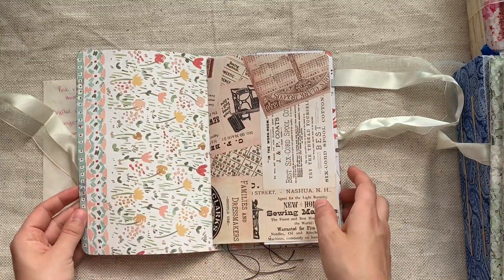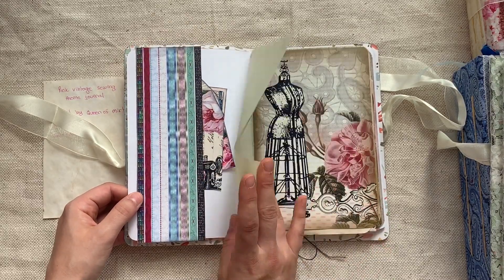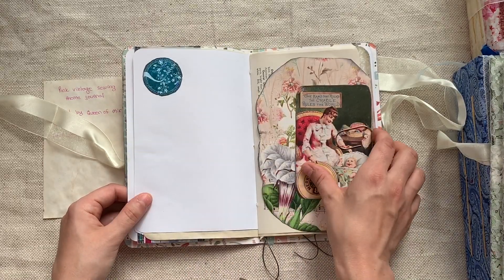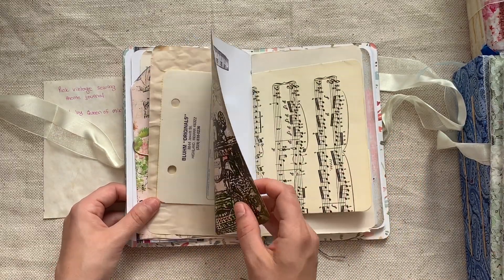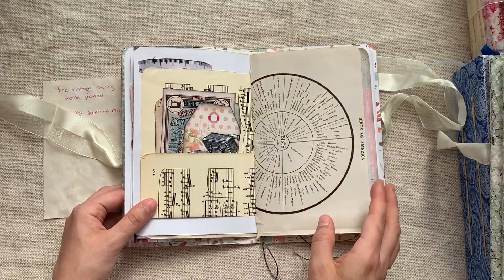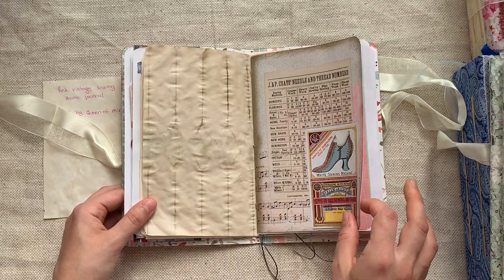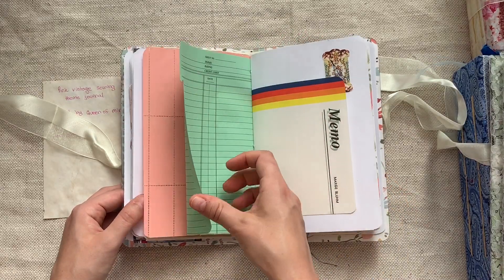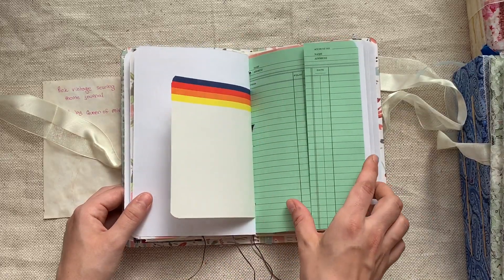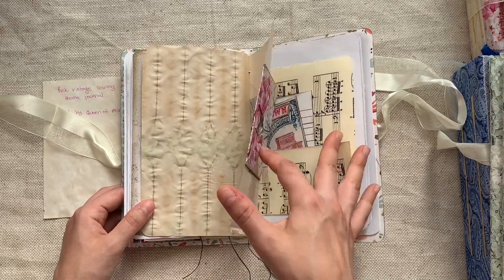Here's another similar one — this is a sewing-themed journal, using Queen of Mirth digitals again. I love this card stock, so pretty. I love sewing journals — this will be fun. Perfect for adding your own sewing ephemera too. I would suggest when you go to my shop, search 'Stitch in Time' and you'll find my sewing ephemera digitally or printed — that would be so much fun to include in this journal.